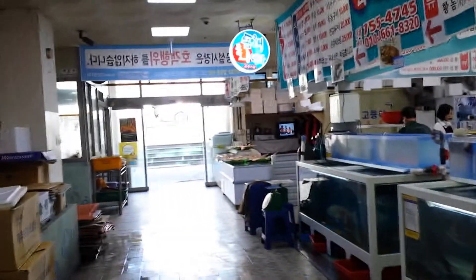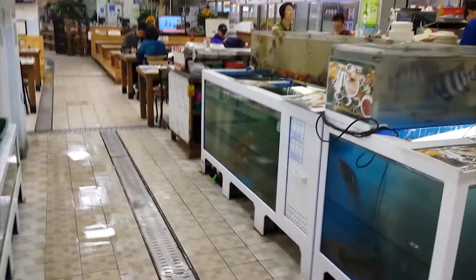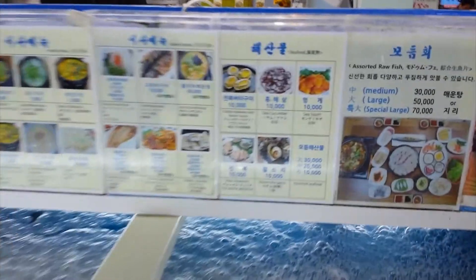We just got here to the restaurant section of the fish market. See how people are eating — they got restaurants everywhere, no walls. Each one has their separate seating, and she's hooking it up with the menu right here.